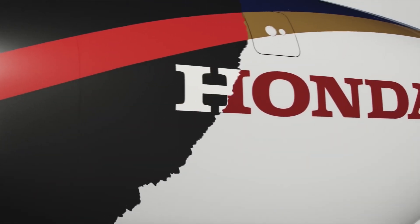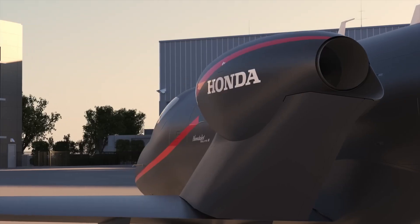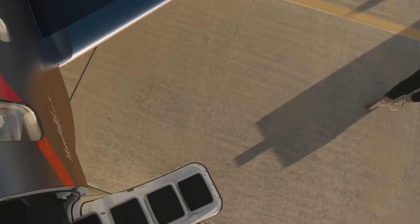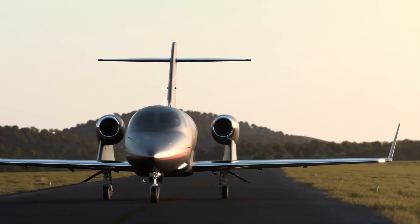The HondaJet Elite 2 is a refined and advanced version of Honda's successful very light jet, offering improved range, performance, and luxury. With a maximum range of 1,547 nautical miles and a top cruise speed of 422 knots, the Elite 2 is designed for efficient business or personal travel. It features a sleek aerodynamic design with over-the-wing engine mounts and natural laminar flow wings, reducing drag and enhancing fuel efficiency.